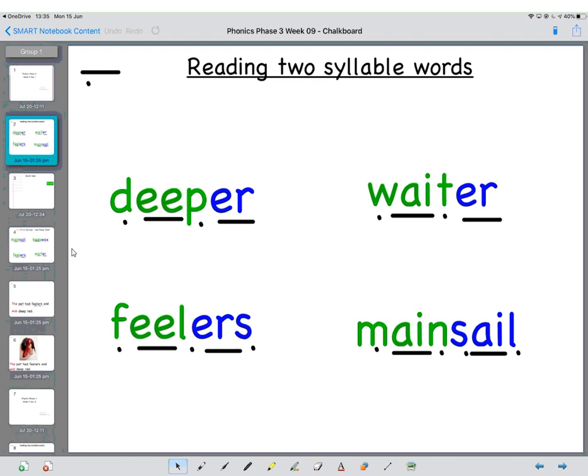Okay, so today we're going to have a go at reading the two-syllable words. And again, they're coloured to help you. I'm going to read the first one just to remind you how to do it, and then you can have a go on your own.